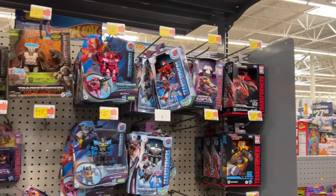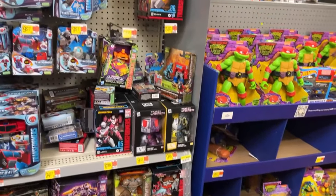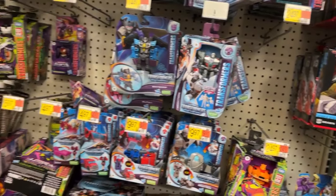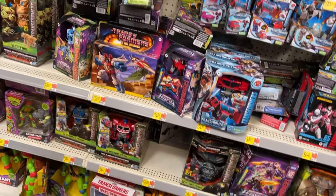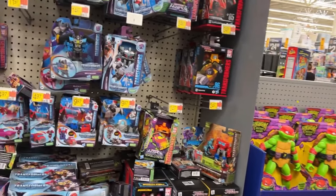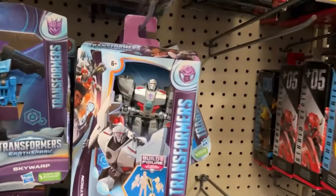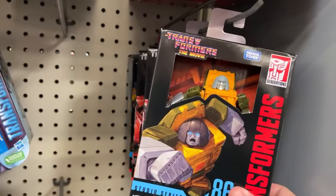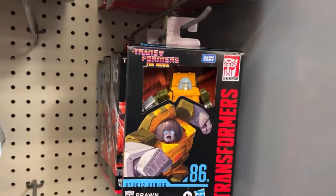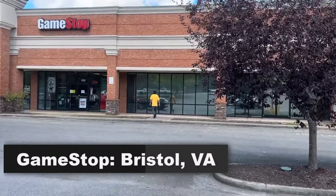We are going to check this end cap of Hot Wheels to see if they might have that five-pack of the Race Team 55th - I want to take a look at those things. Spoiler alert - the only thing they had was the Batman polybag for LEGO, they do have some of those left. We'll check collectors. Oh - Brawn! That's kind of cool looking. Flip Jumper - yeah, that's pretty cool.